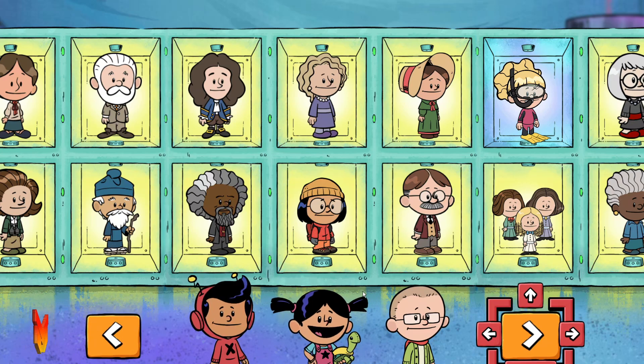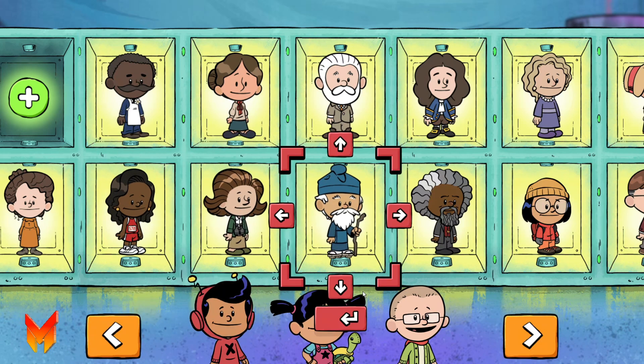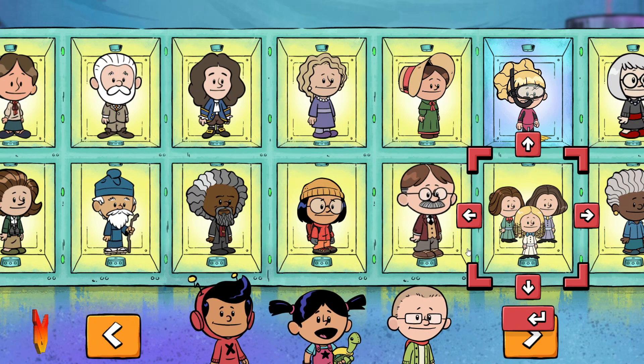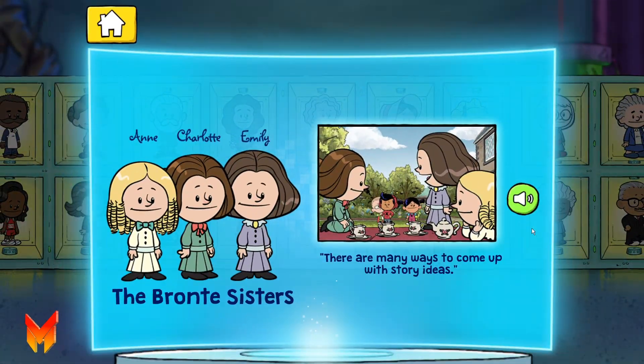You can also select any of the real-life heroes to learn more about them. Rachel Carson! Jackie J. — Amazing! Ooh! The Bronte Sisters! It's James Naismith! The Bronte Sisters all wrote great stories for people to read!